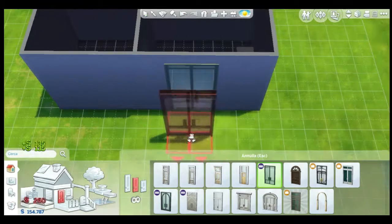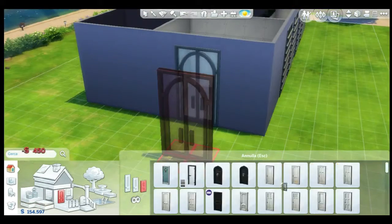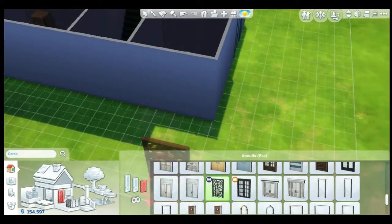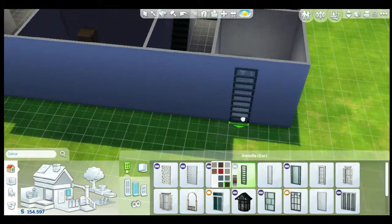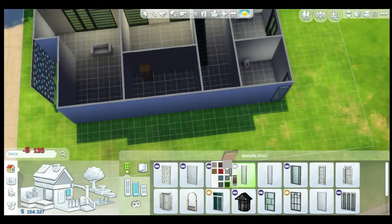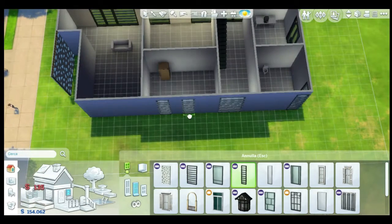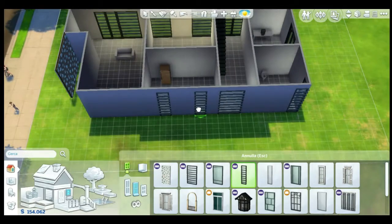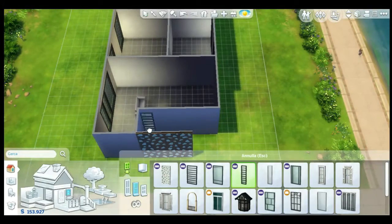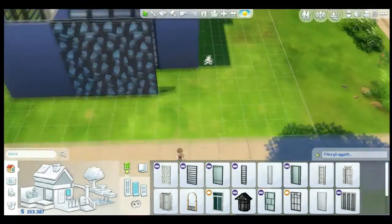I wanted the studio to have a door to the outside, so they could get outside if they wanted to. I'm going to do a little garden behind. Double windows in the corner of the bathroom — I usually do not do windows in the corner, I think they look stupid. But in this case the window makes the house look better. I really like them there.